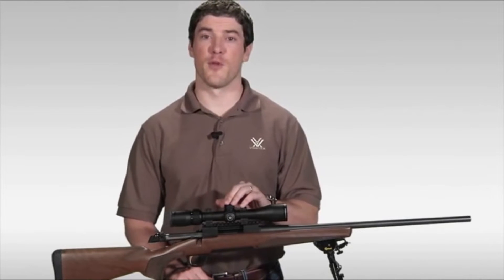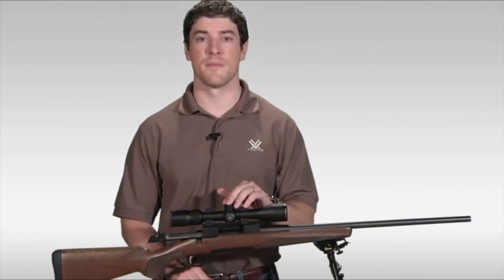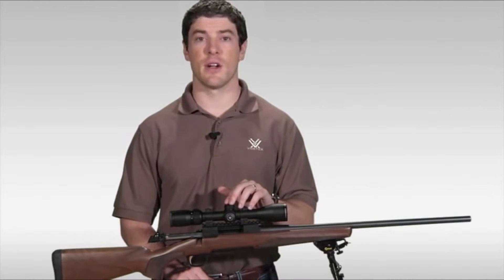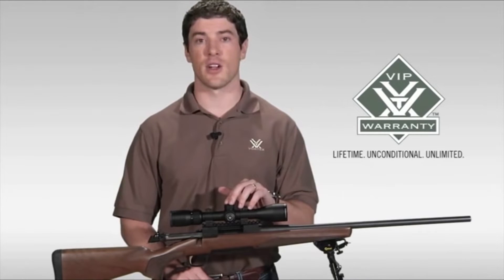That covers the Vortex Diamondback rifle scope. If you're looking to stretch your dollar for the best hunting rifle scope your money can buy, head down to your local Vortex dealer to check one out today. As with all Vortex rifle scopes, the Diamondback comes with the legendary VIP warranty — a lifetime, unconditional, unlimited guarantee.